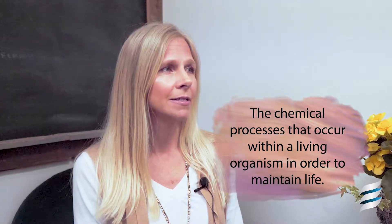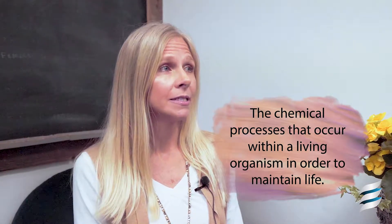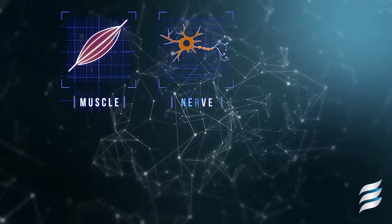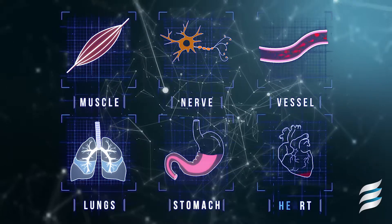Metabolism is a group of chemical reactions that take place within the body's cells for the use of energy. It is essentially the body's process of converting food into energy to be utilized in our muscles, nerves, cells, breathing, digestion, and circulation of the blood.